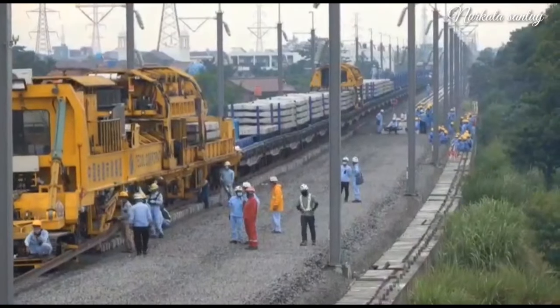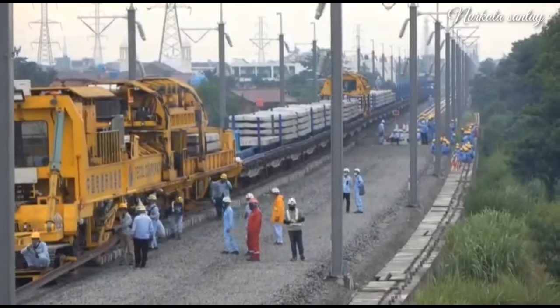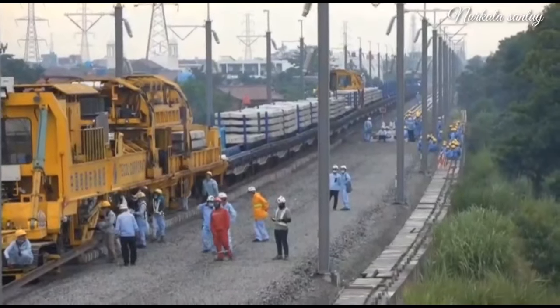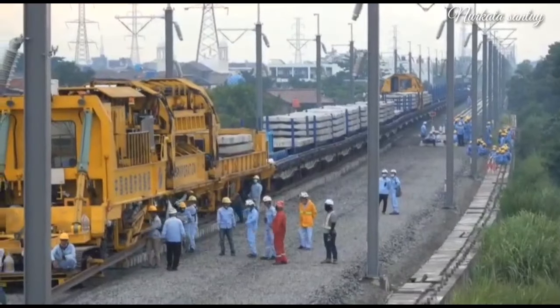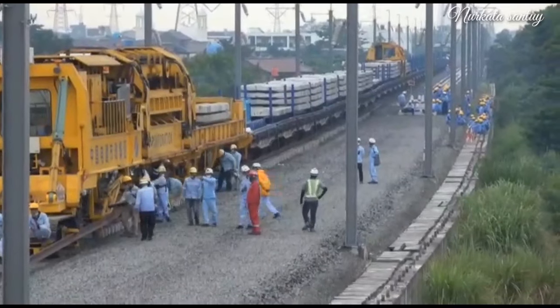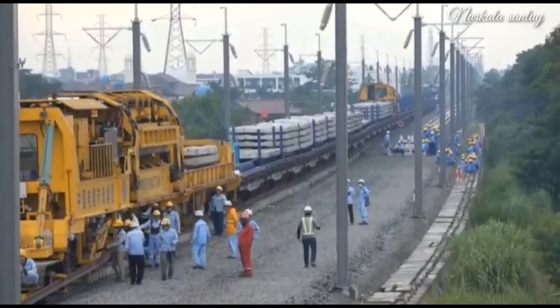Semoga bermanfaat informasi terkini progres kereta cepat ke arah Bandung. Dalam kesempatan ini pemasangan atau uji coba nanti akan diuji dari stasiun Tegaluar Bandung ke arah Kopos sepanjang 16 km.